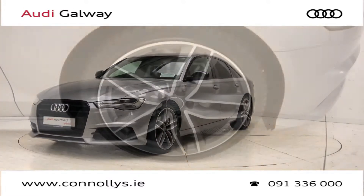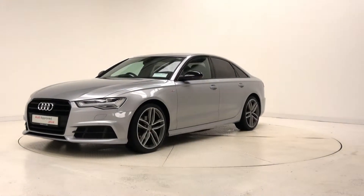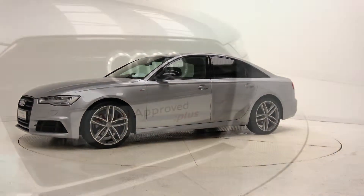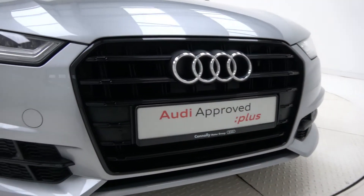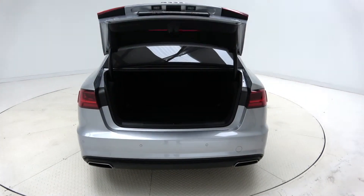This model features 20-inch alloy wheels, LED headlights, S-Line exterior body styling, privacy glass, black pack exterior trim, dynamic rear indicators, and remote opening tailgate.